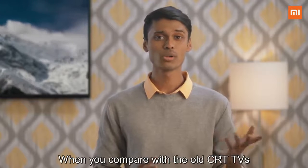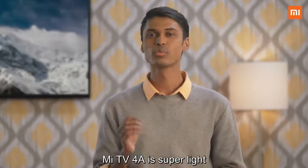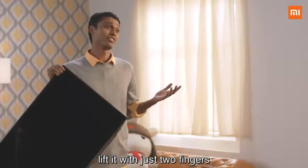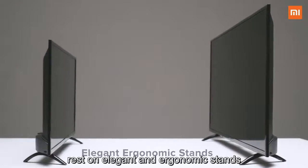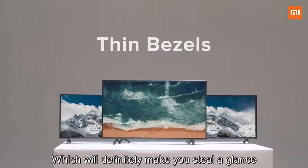The Mi TV 4A is a beautiful TV. When you compare it with your old CRT TVs or today's generation LED TVs, the Mi TV 4A is super light — so light you can even lift it with just two fingers. It rests on an elegant and ergonomic stand, and it also has really thin bezels which will definitely make you steal a glance.